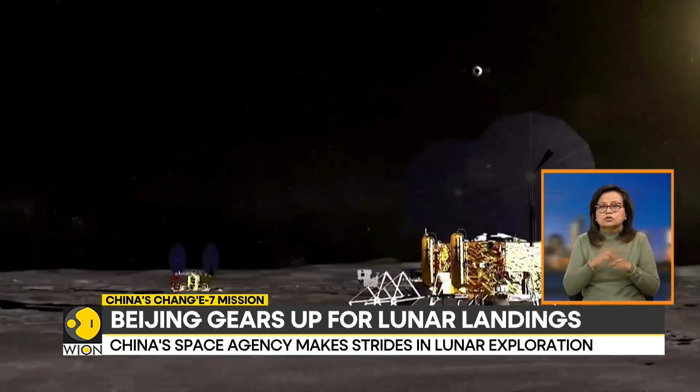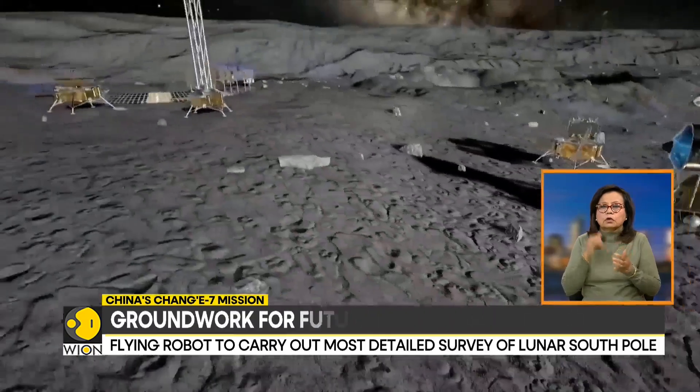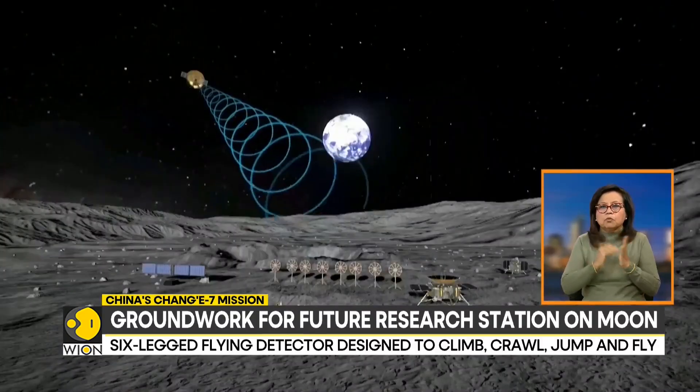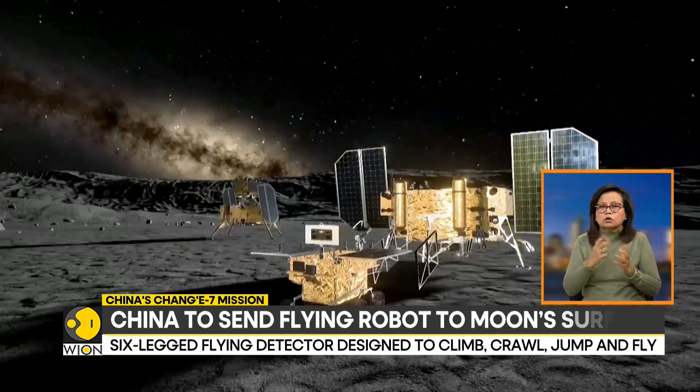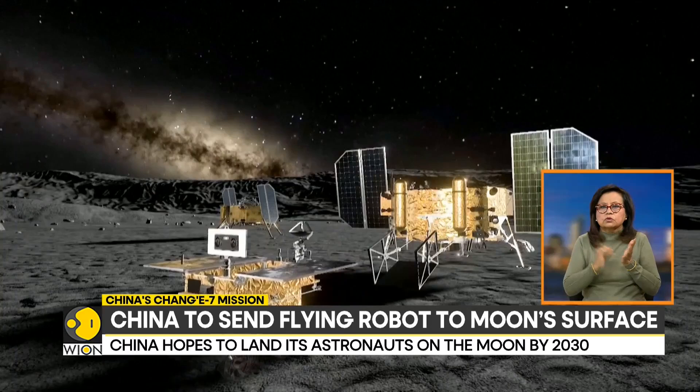The Chang'e 7 mission will consist of an orbiter, a lander, a lunar rover, and the flying detector. Upon landing, the rover, lander, and detector will work together to carry out the most detailed survey of the moon's south pole to date.